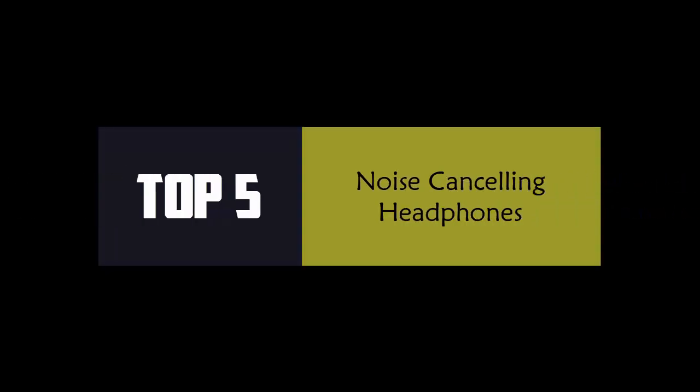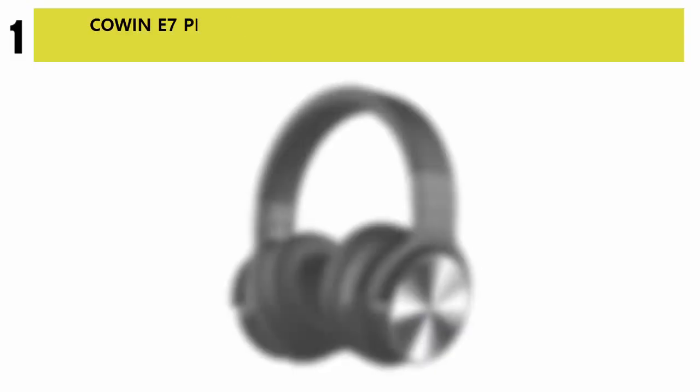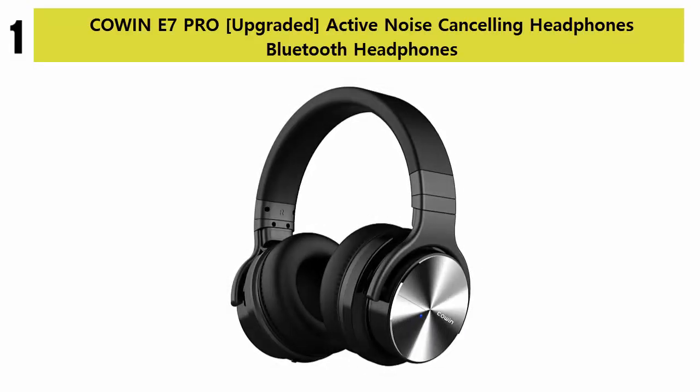Top 5 Best Noise Cancelling Headphones. Number 1: Koen E7 Pro Upgraded Active Noise Cancelling Headphones, Bluetooth Headphones.